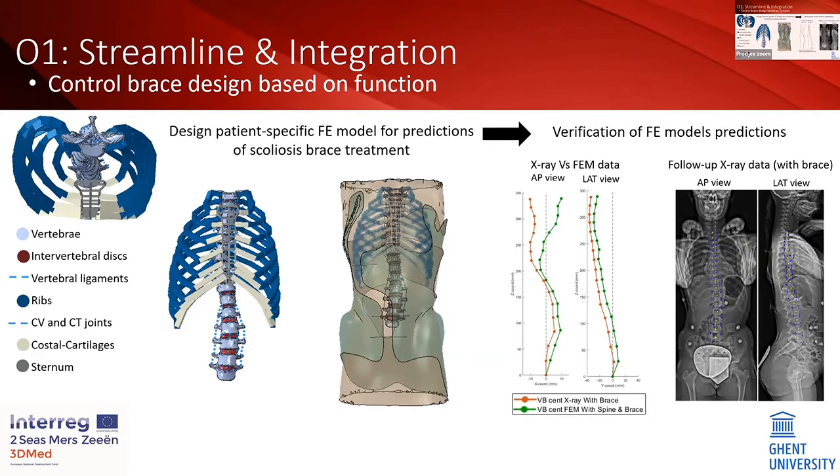This model is powerful in predicting the biomechanical behavior of the trunk when subjected to external pressure forces delivered by the brace. To assess the accuracy of the predictions, we compare the model's predictions of spinal alignment — shown in green — against spinal alignment observed from follow-up data. When this is done for a representative amount of data, the CPO can use these models to have an estimate of the degree of spinal correction delivered by the brace before producing it — the contrary of what is done nowadays.